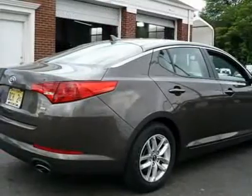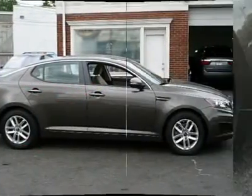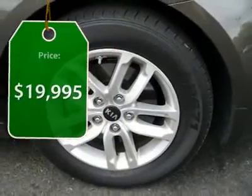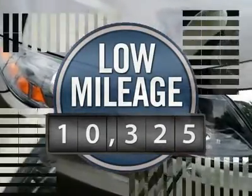Its smooth, flowing lines speak of grace and style and offer a strong hint of European luxury, and is priced below $20,000. This vehicle has less than 15,000 miles.